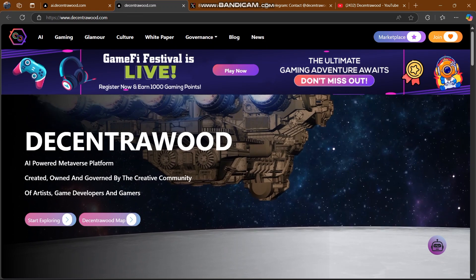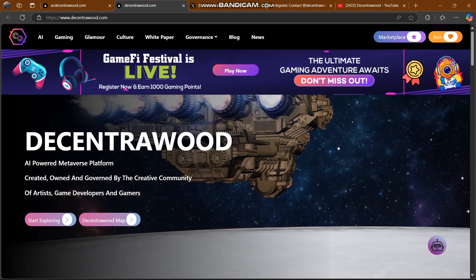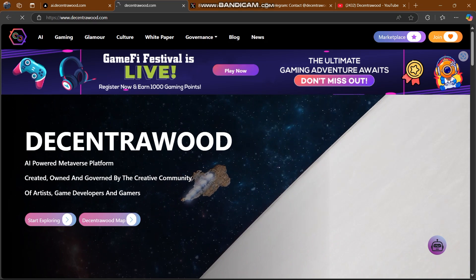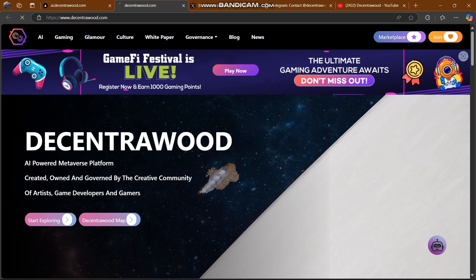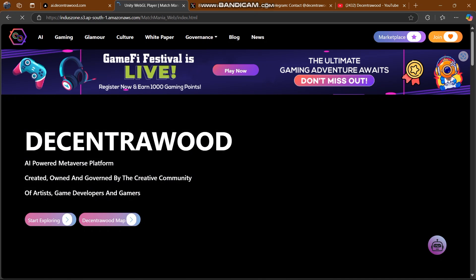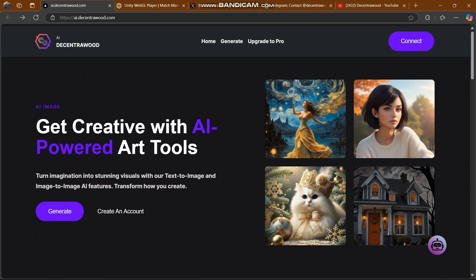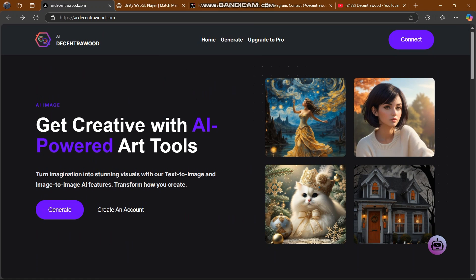Decentra Wood is going to be the best thing for you — join and you will get a tremendous response. The game fee festival is live and you can play it now. There are gaming adventure awards and events still going on, and you can create AI things and awards here.